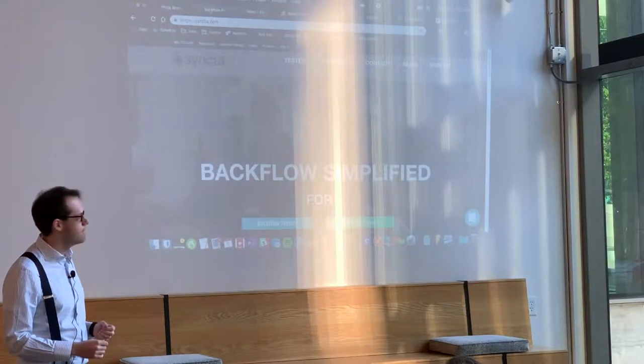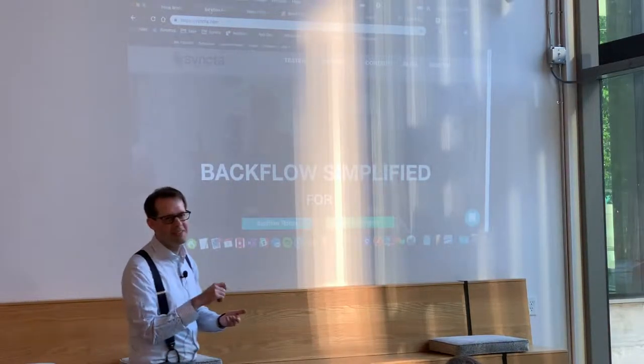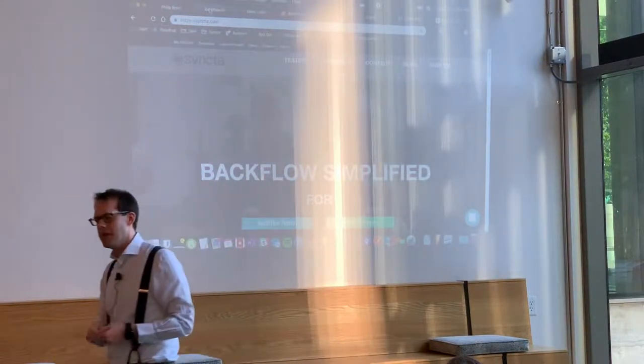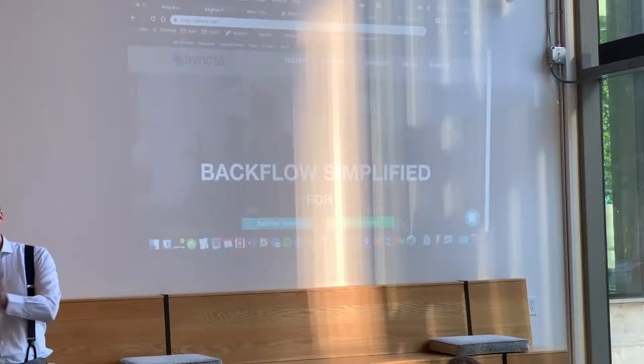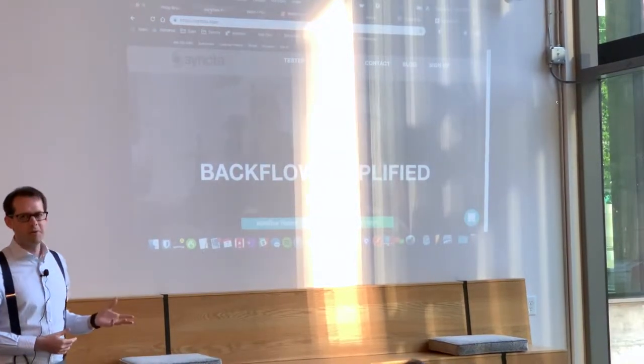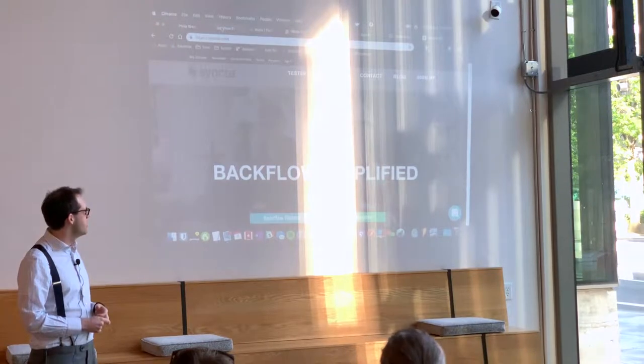In the old days, you'd go out with a clipboard, test the device, write down the test results, and mail it off to the water authority. Now you can do it all on your phone — and that's what we're doing here.